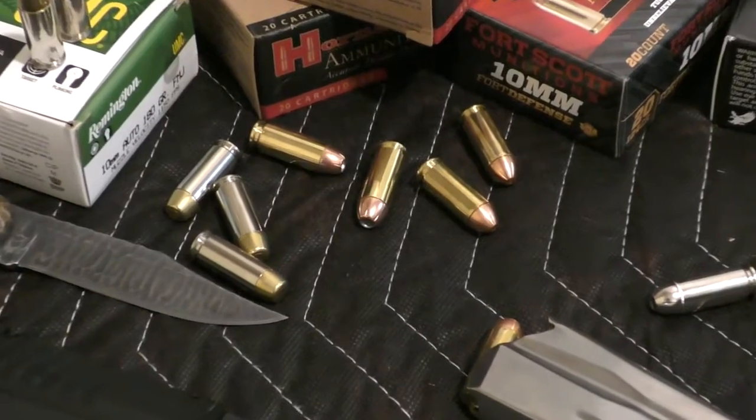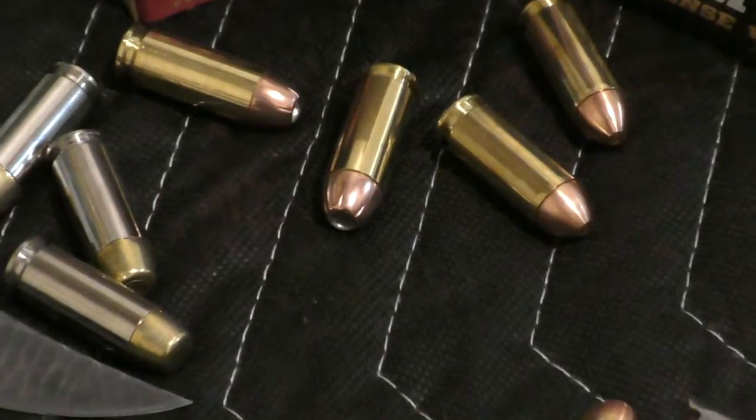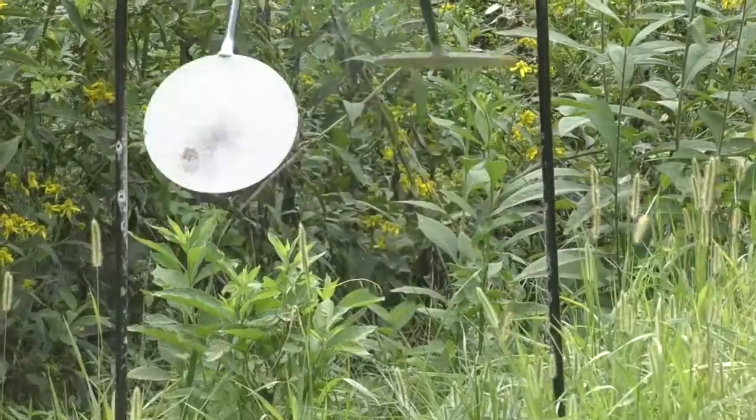You can watch a full review of the Springfield 10mm XDM at downrangevideos.com and watch hundreds of other shooting videos and gun reviews. While you're there, you can even upload your own videos. It's always fast, easy, and free.